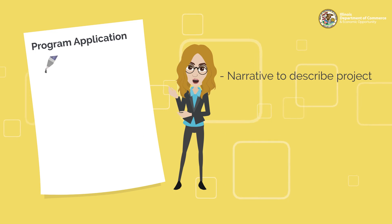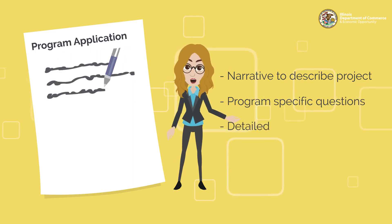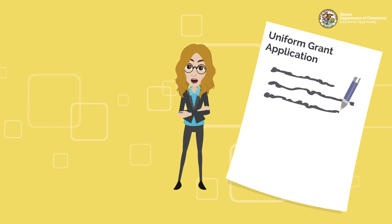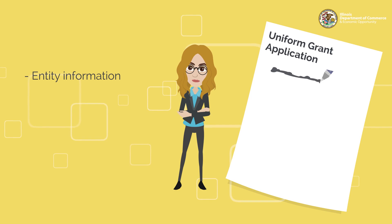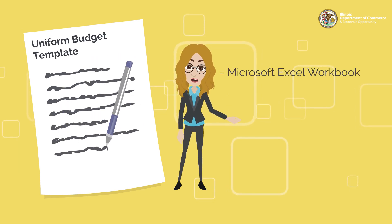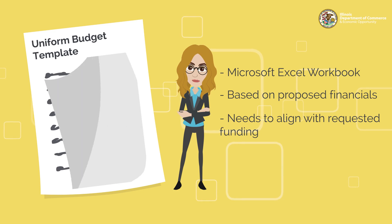The program application is the portion of the application package where applicants use a narrative to describe how their intended project meets the requirements of the grant program. These questions are program-related, and it is best to use as much detail as possible. Remember to refer to the application review criteria under Part E of the NOFO supplement to expand on your answers. The uniform grant application details your entity information, contact details, program title, and estimated funding. The uniform budget template is a Microsoft Excel workbook to be completed based on your proposed project's financials. Note that the budget template needs to align with the funding request stated in your program application and uniform grant application.